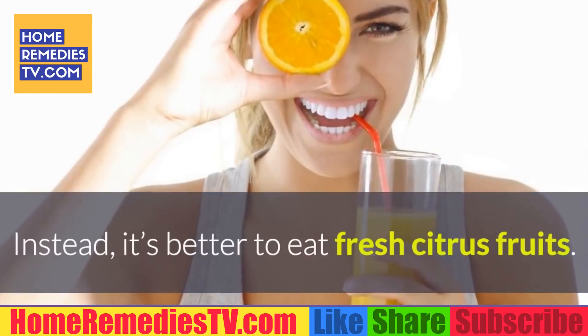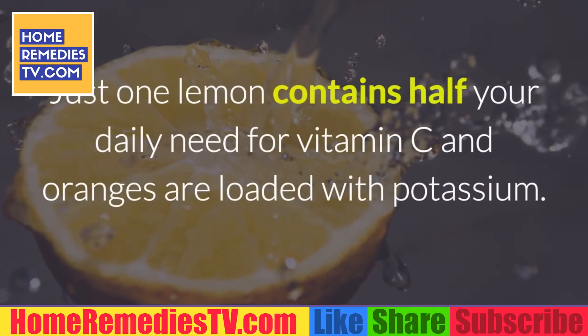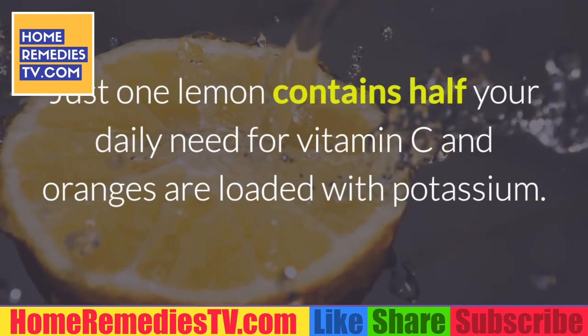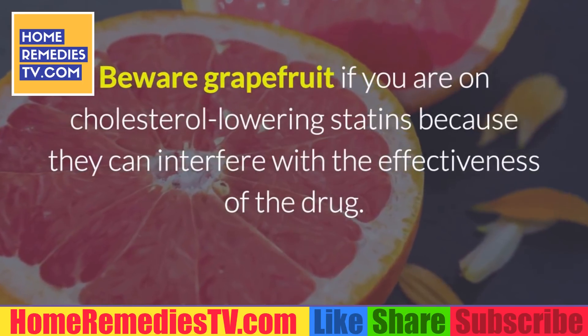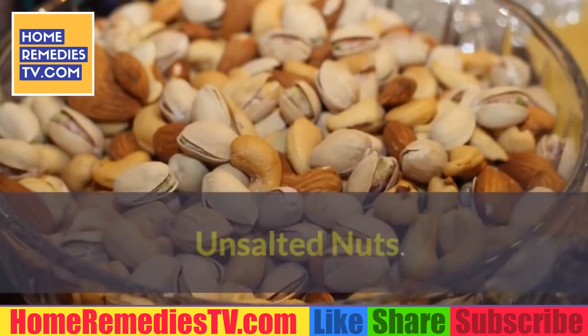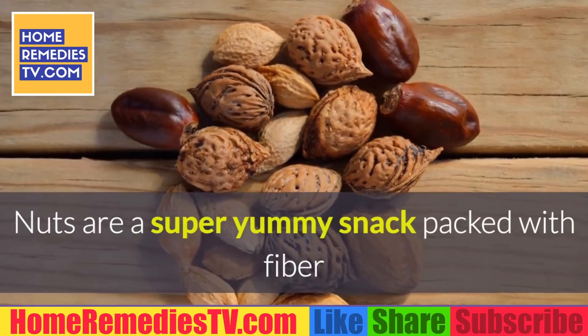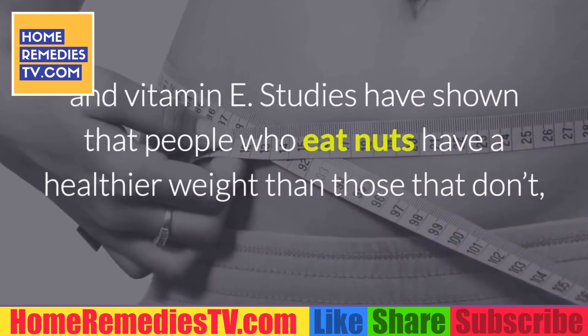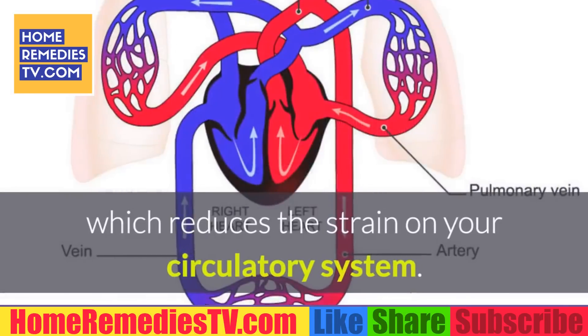Just one lemon contains half your daily need for vitamin C, and oranges are loaded with potassium. Beware of grapefruit if you are on cholesterol-lowering statins, as it can interfere with the effectiveness of the drug. Unsalted nuts: Nuts are a super yummy snack packed with fiber and vitamin E. Studies have shown that people who eat nuts have a healthier weight than those who don't, which reduces the strain on your circulatory system.